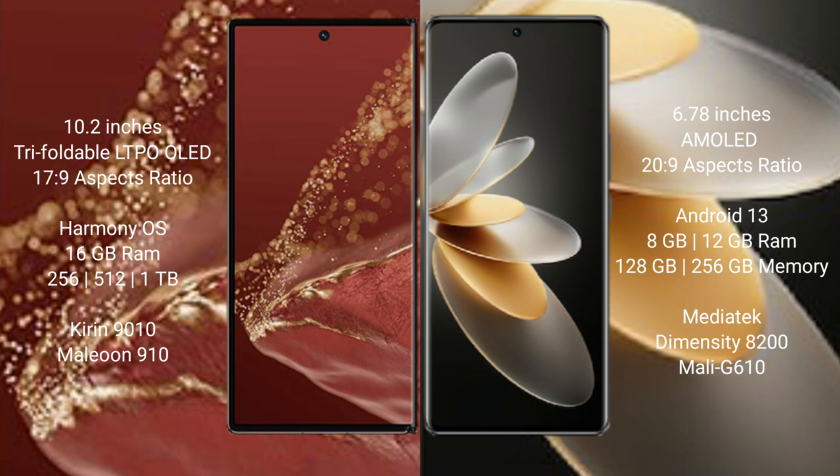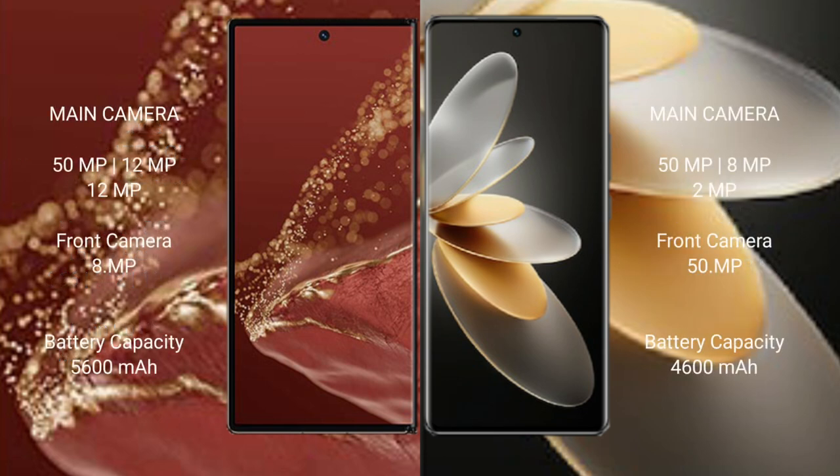The vivo V27 Pro comes with 8GB or 12GB RAM and 256GB internal storage, with a MediaTek Dimensity 8200 processor and Mali-G610 GPU. The Huawei Mate XT Ultimate features a triple rear camera setup: 50MP plus 12MP plus 12MP, and a front camera of 8MP.